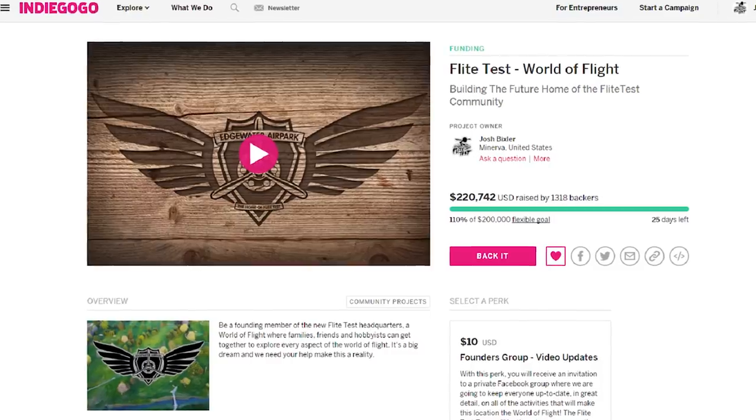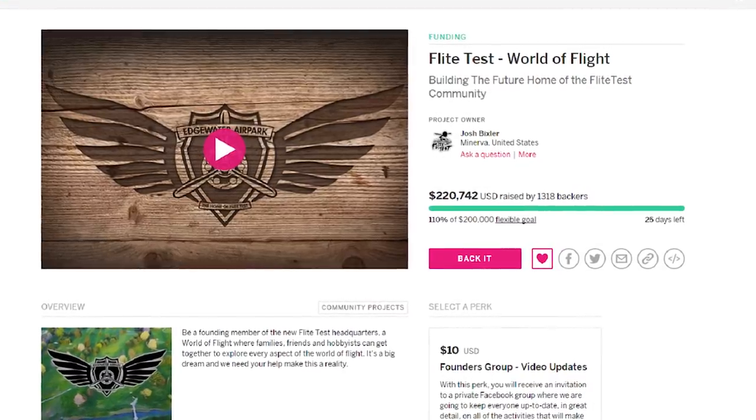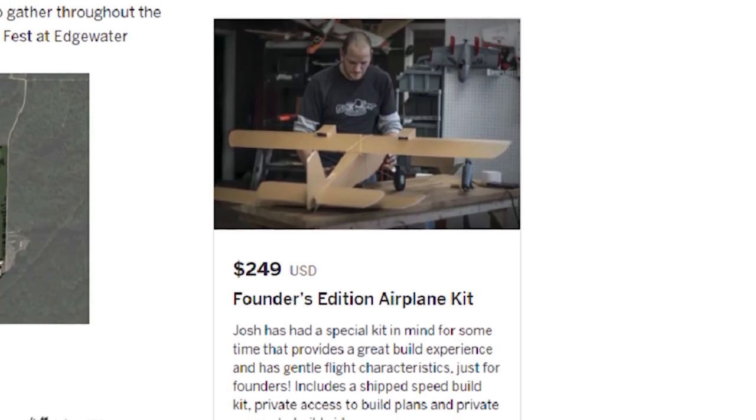We thank you guys so much for what you've given and contributed so far, and we're off to a great start. But we still have a little ways to go, and we really need the whole community to get involved. One thing we've identified through your giving is some really great perks that have stood out and been the most popular.